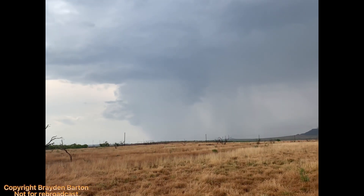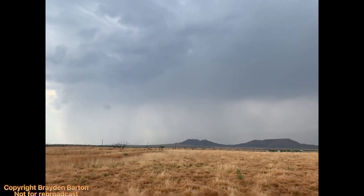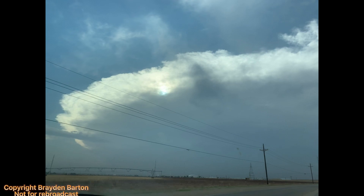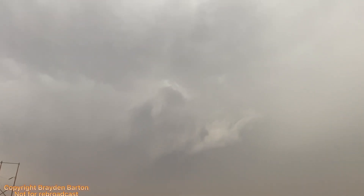However, chasing this storm would end up being a huge mistake, as it would make me 30 minutes too late to see the Morton Wedge. The Aspermont storm would quickly weaken and I would head towards the West Texas Panhandle and intercept the storm that had produced the Morton Wedge. I would end up seeing several tornadoes produced by this storm.